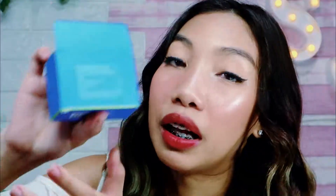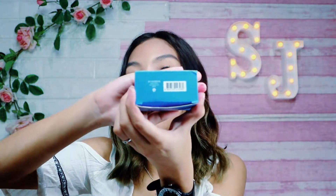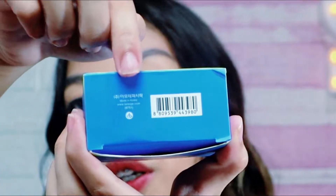And sa likod, hindi ko siya mabasa. But I think nahulaan ko to nung tinignan ko yung product sa loob. Hindi ko talaga siya mababasa sa inyo. Sana sa susunod may translator or subtitle nakakalagay dito. And meron siyang Made in Korea na nakalagay sa baba, tapos meron din dito na www.laneige.com.